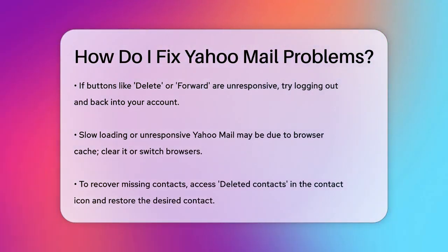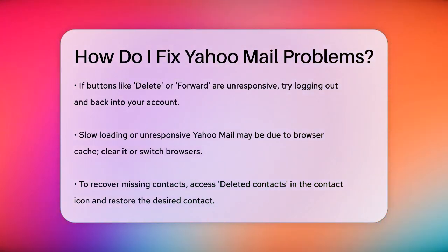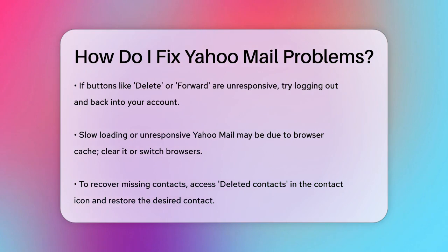If Yahoo Mail is unresponsive or taking a long time to load, it could be due to your browser's cache. Clearing your browser cache or using a different browser can help. Also, ensure your internet connection is stable.